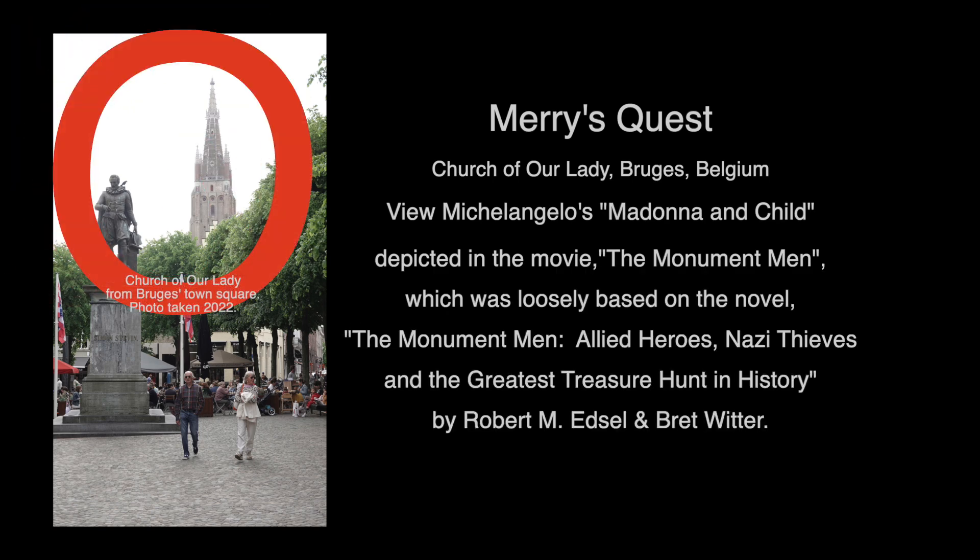My quest in Bruges, Belgium was to get to the Church of Our Lady and view Michelangelo's Madonna and Child, which was depicted in the movie The Monument Men, which was loosely based on the novel The Monument Men: Allied Heroes, Nazi Thieves, and the Greatest Treasure Hunt in History by Robert M. Edsel and Brett Witter.